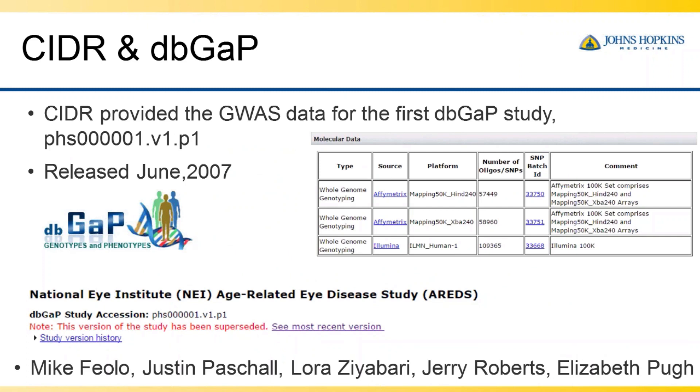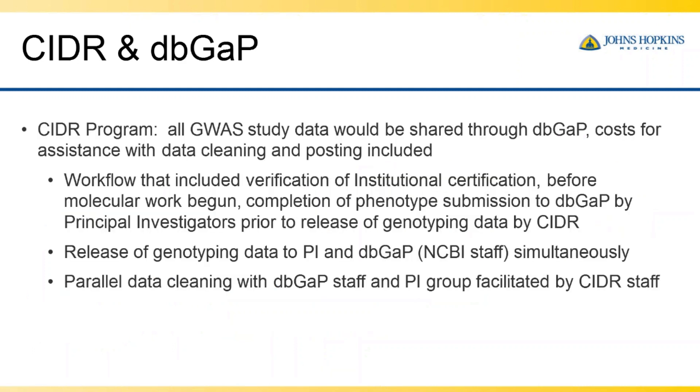It was a pleasure to work with everyone at dbGaP in starting this new initiative to support the new NIH data sharing policy. The people I've worked with closely have been Mike Sciolo, Justin Pichol, Laura Ziobari, and on my CIDR side, our review administrator Jerry Roberts and senior statistical analyst Elizabeth Pugh. As the data sharing policies came out, our Board of Governors decided all GWAS studies through the CIDR program would be shared through dbGaP, with the cost of data cleaning and posting assistance included in our fees for a GWAS study.